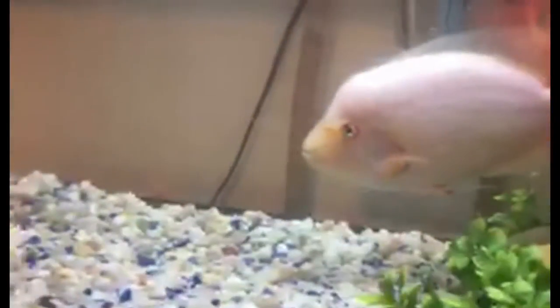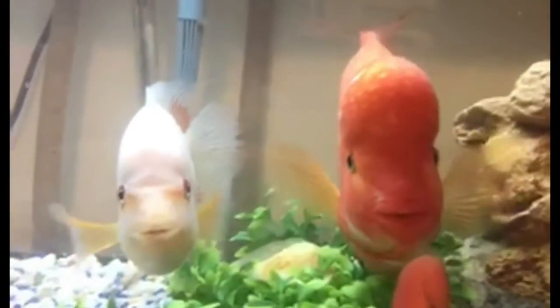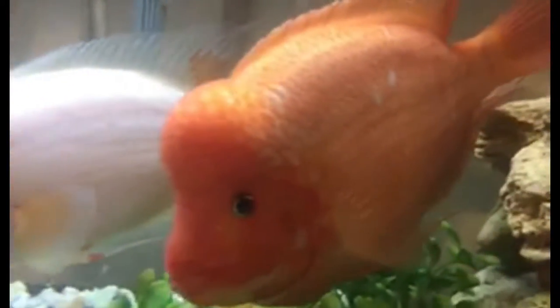Hey YouTube, this is Pierre with Fish Aquarium. Like I mentioned in my previous video, this is one of my tanks upstairs. That video was from about six months ago when I had my first Midas cichlids. These are the parents — you can see the male, the orange one, and the female. I had to separate them from the fry after a while because they started to eat them. They are very beautiful fish, very protective.